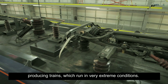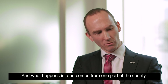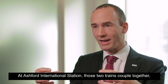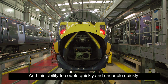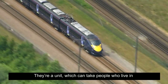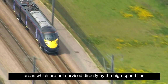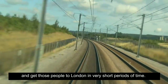The 395 runs in a six car formation. One comes from one part of the county, the other part comes from another line in the county and they meet at Ashford International Station. Those two trains couple together in less than 60 seconds. This ability to couple and uncouple quickly gives operators far more flexibility in how they use the trains. They can move people from areas not served directly by the high speed line to the high speed line at Ashford and get those people to London in very short periods of time.